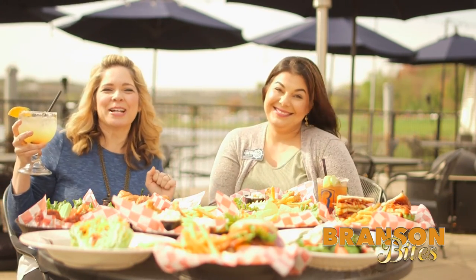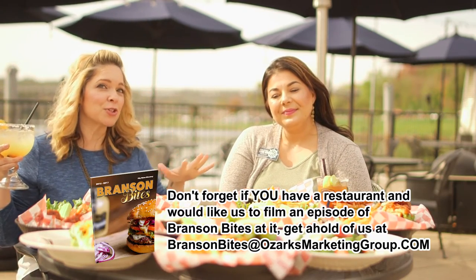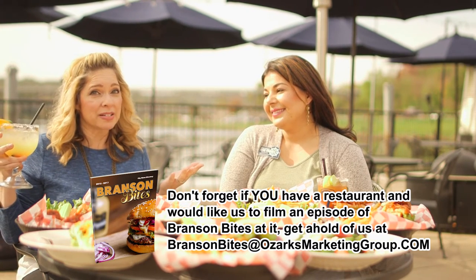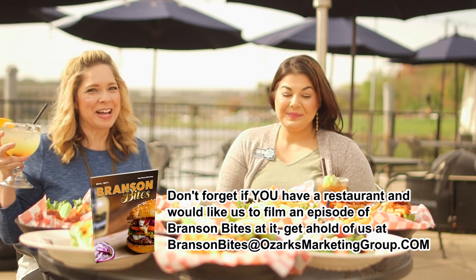Well, thank you guys. Okay, Renee Michaels here with BransonBites.com — you can find us on Facebook, Twitter, Instagram, all of those social media things. Yeah, just look us up. And guys, if you have a restaurant in Branson that you want us to try, let us know — we would love to come check you out. See you next time.